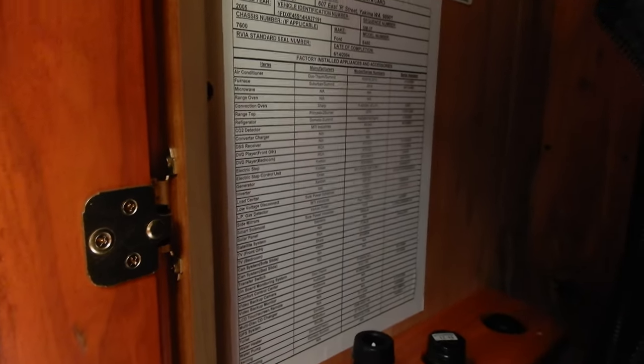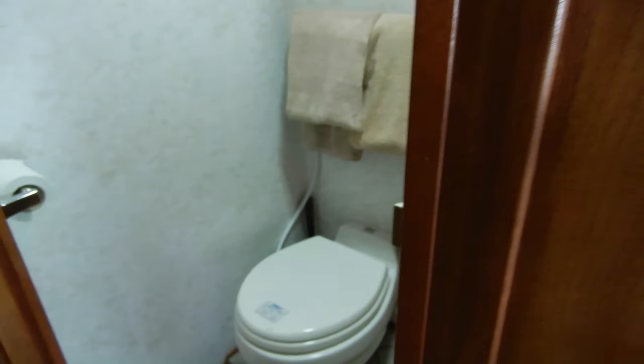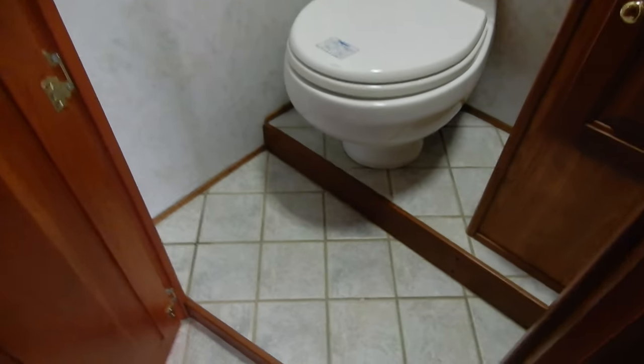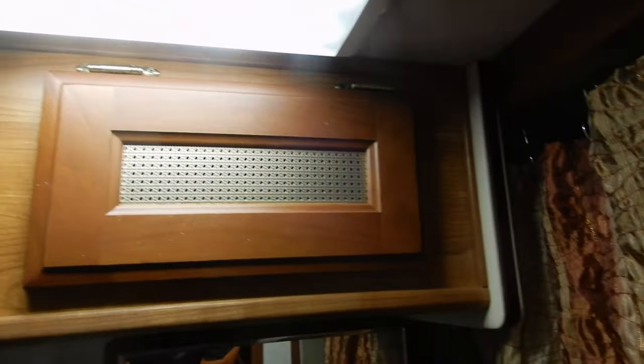Very helpful if you want to reorder a part. There's a nice bathroom — the floor is tiled, which was an option — with a lot of cabinets and a shower.